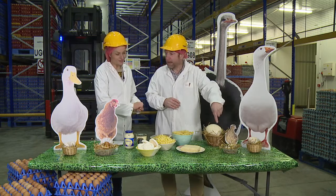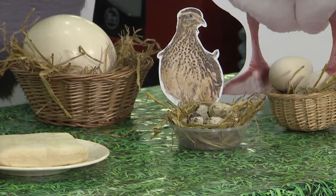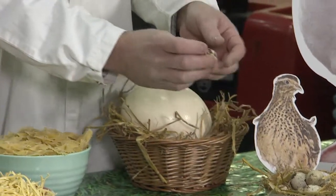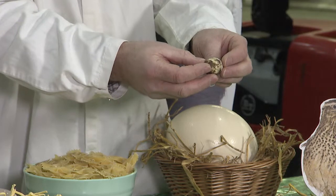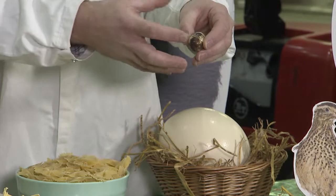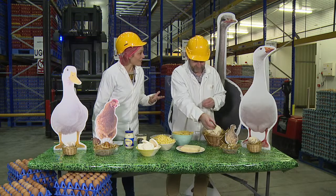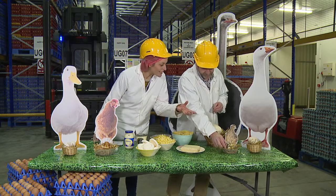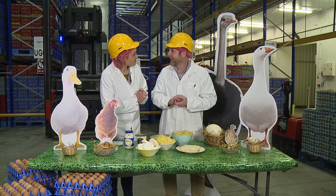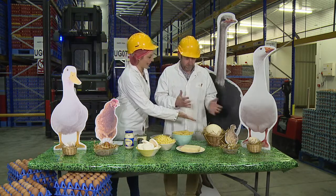Quail eggs come from little wild birds and have a really nice rich flavor. You can see they're all mottled with a lovely unusual-looking shell. Quails live in undergrowth, so the mottling is to camouflage the egg — if the bird leaves the nest, nobody can spot where the eggs are. Very clever! They're tiny and take a lot of work to peel, but they taste fantastic.